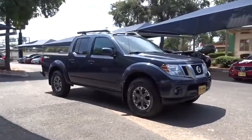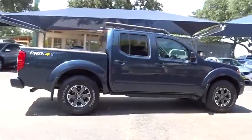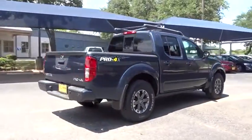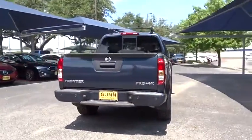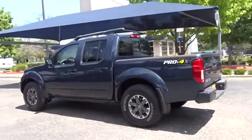Stop by and take a look at the 2016 Nissan Frontier. The Nissan Frontier offers a full-length, fully-boxed frame for strength, serious off-road capabilities, and a five-star rating for side-impact crash safety.